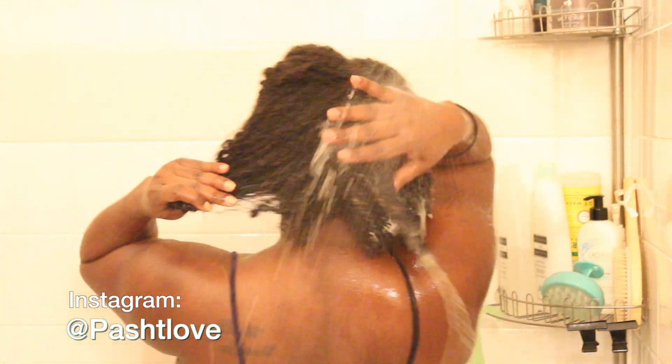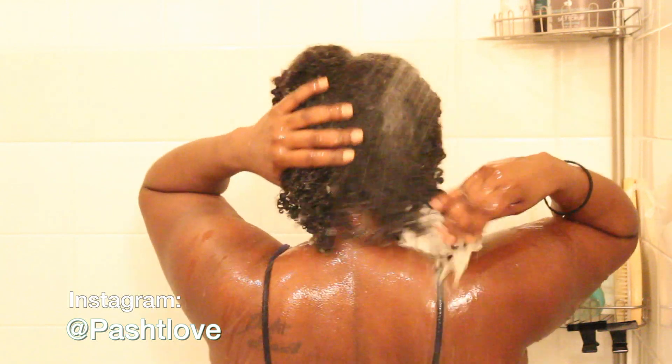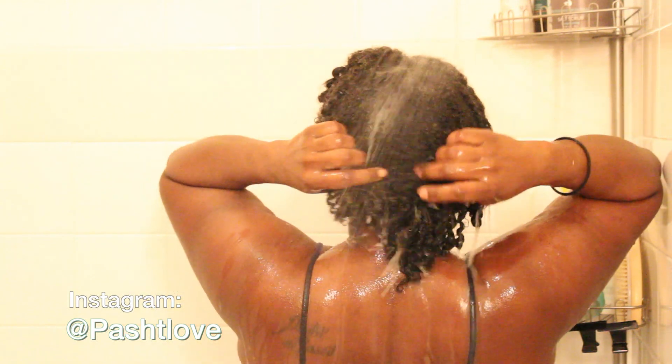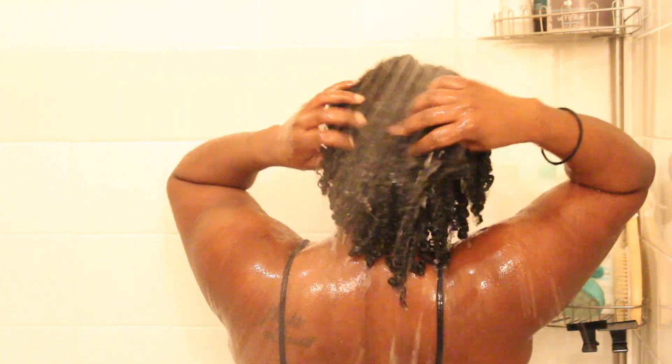Hey guys, it's me Posh Love and I'm back with another video. This time I'm going to be bringing you my wash day routine in depth. I'm going to be showing you my hair for most of this video because that's what I like to watch — I just love wash day videos and I had to do one.